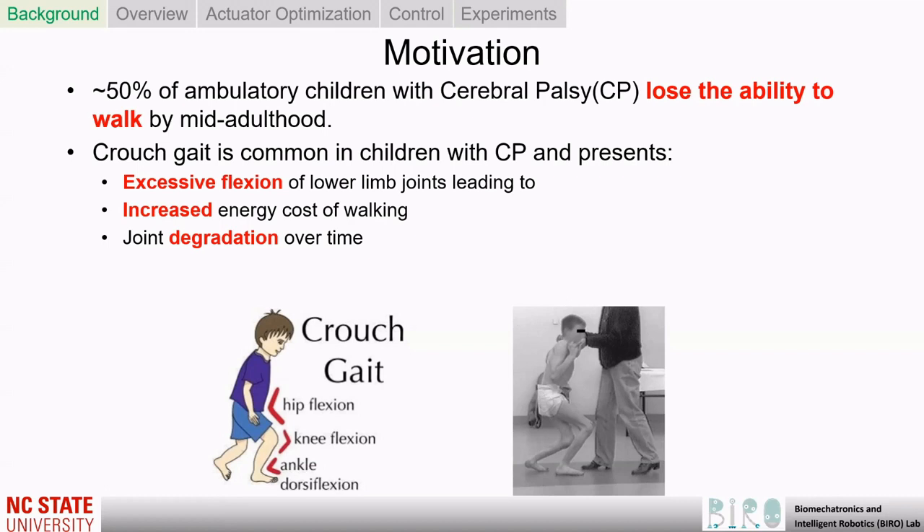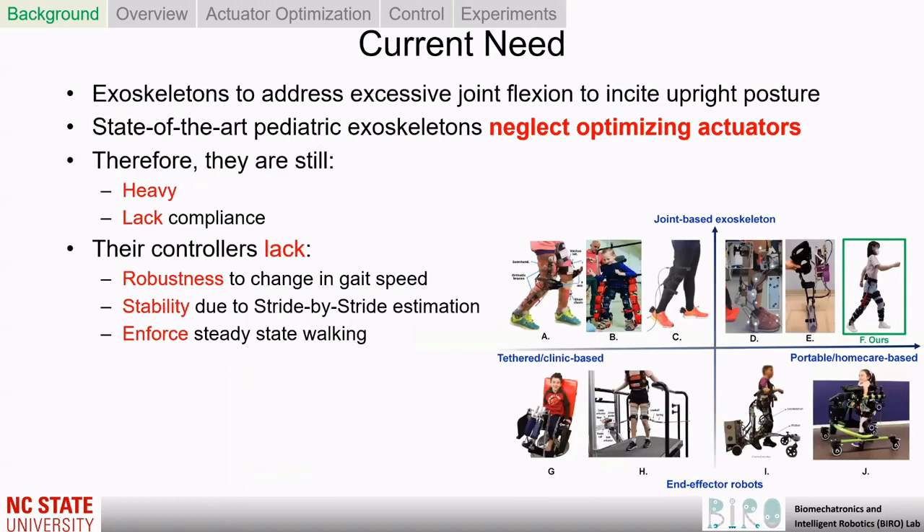Crouch gait exhibited by children with CP is characterized by excessive flexion of the lower limb joints. This leads to a reduction in walking speed, range of motion, and step length, consequently increasing the energy costs of walking and leading to joint degradation over time.